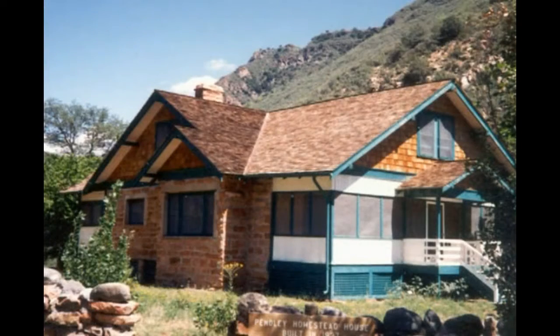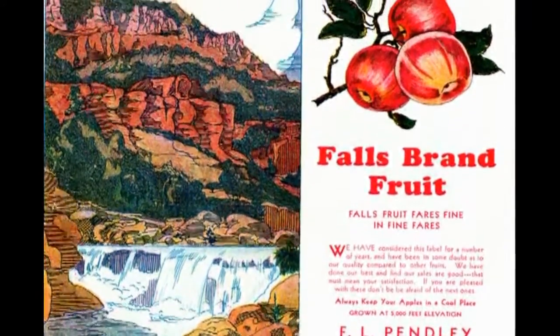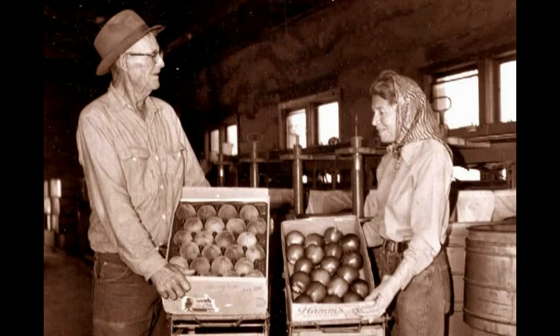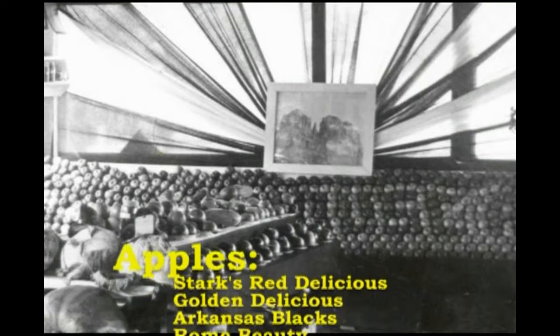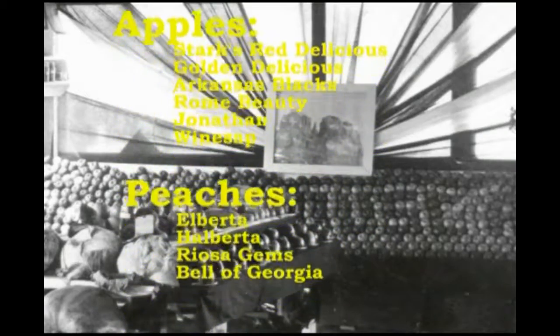Up in Oak Creek Canyon at Slide Rock, the Pendleys raised apples, peaches, and grapes. Right here in what's now Sedona Heritage Museum, Walter and Ruth Jordan raised apples and peaches, as did Walter's brother George Jordan, whose orchard operation was where the Sedona Art Center is now. The Jordans grew several varieties, including some hybrids they developed to withstand our summer sun.